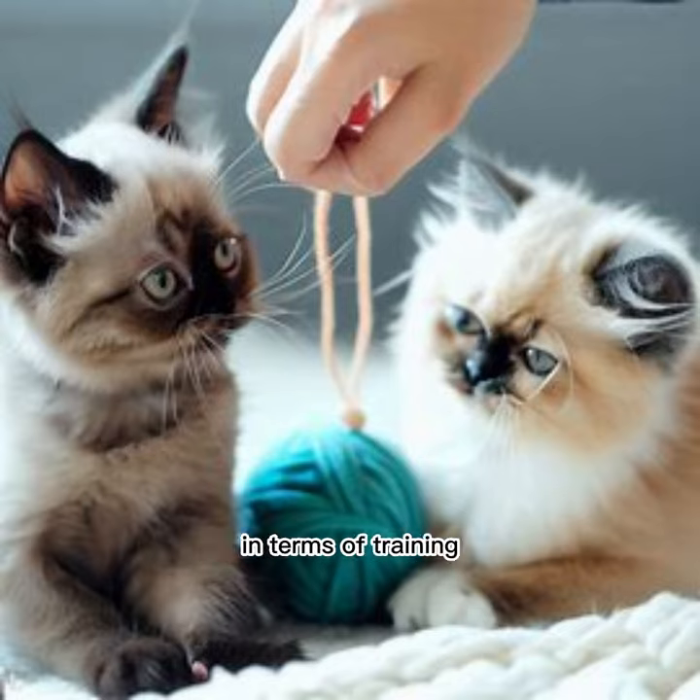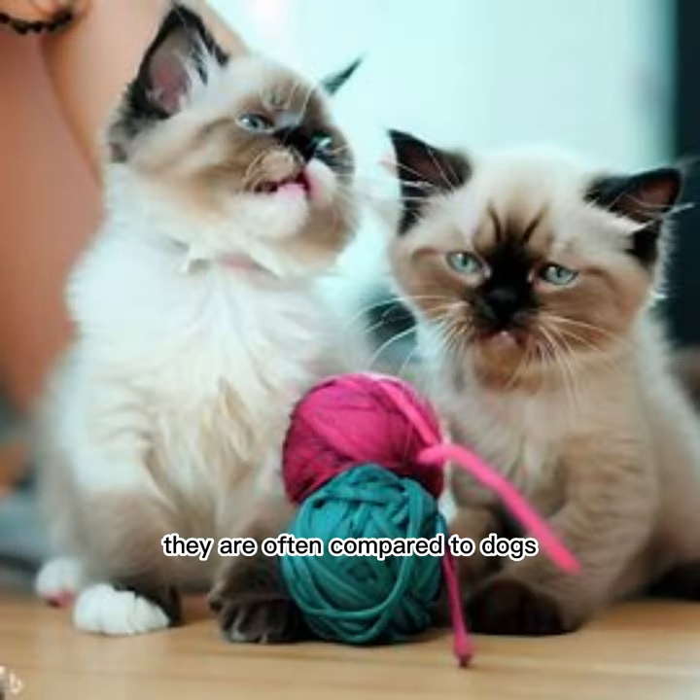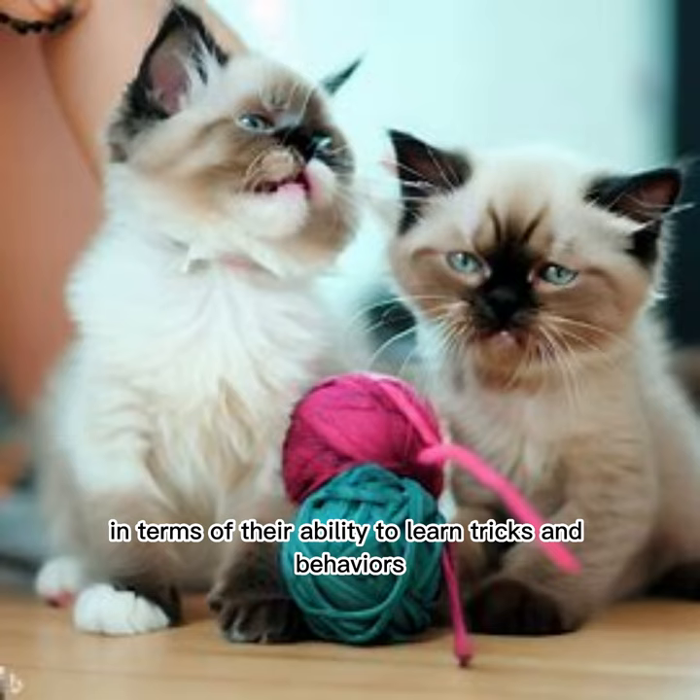In terms of training, Siamese kittens are known for being highly intelligent and trainable. They are often compared to dogs in terms of their ability to learn tricks and behaviors.